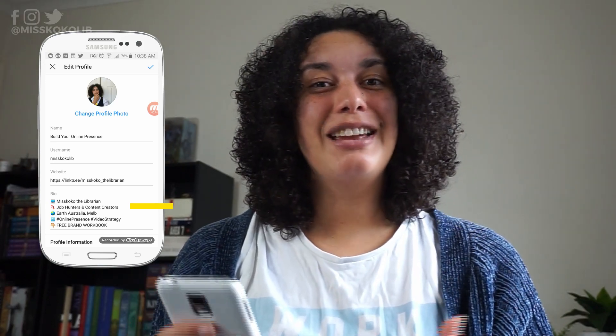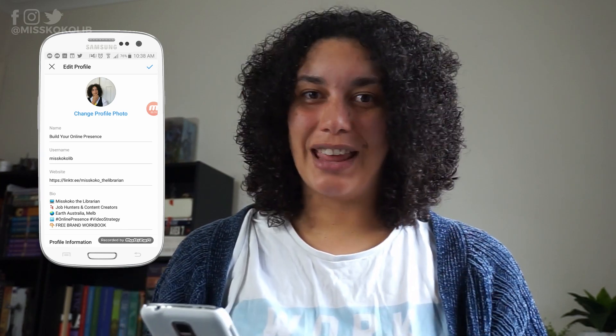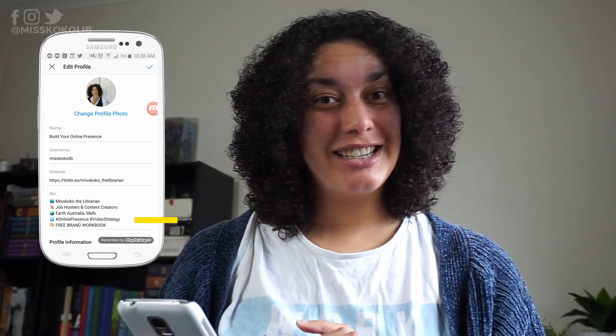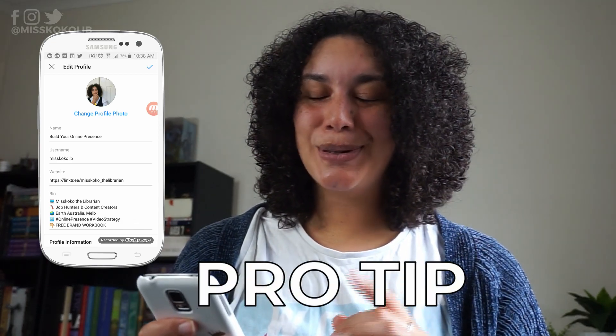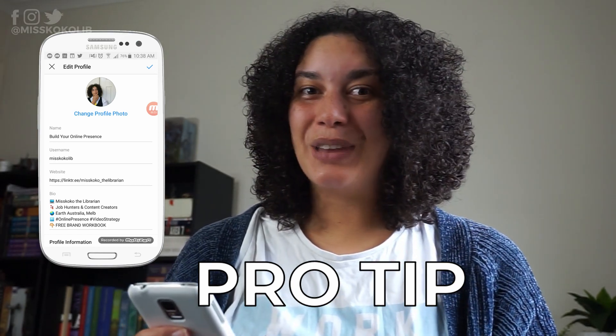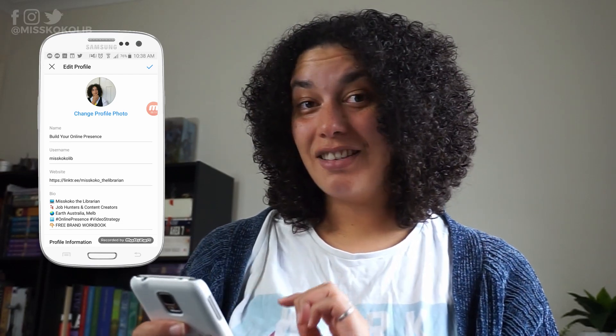The second line should be who you serve — this lets your audience know at a glance if your content is for them. The third line should be your location, which can help you get local business. The fourth line is where I put hashtags of some of the services I provide. It's also an easy way to keep an eye on what other people in your niche are posting to those same hashtags. The final line should be a call to action to encourage people to take further action.